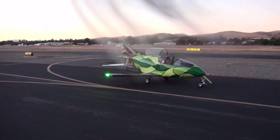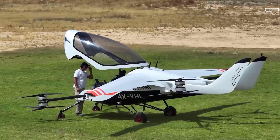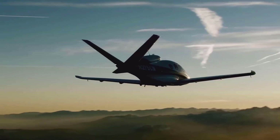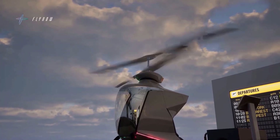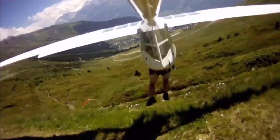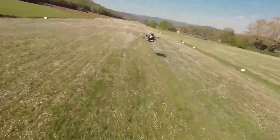The world of aviation isn't just about massive jets and helicopters. It also includes a fascinating variety of small compact airplanes designed for personal use, training, or recreational flying. These mini airplanes offer remarkable agility, efficiency, and cost-effectiveness, making them ideal for short trips, hobbyists, or even new pilots looking for an entry into aviation.